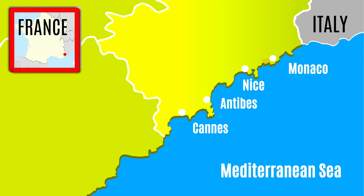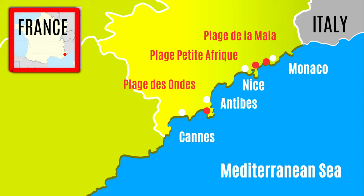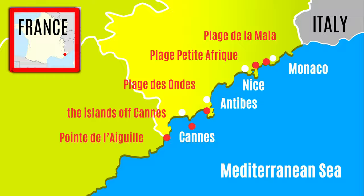We're going to share five of the most beautiful beaches on the French Riviera with you today. There are many more that are really nice, but these are our favorites: Plage de la Mala, Petite Afrique, Plage des Ondes, the islands of Cannes, and the Pointe de l'Aiguille. You get to see some lesser known, but no less awesome beaches, another time.